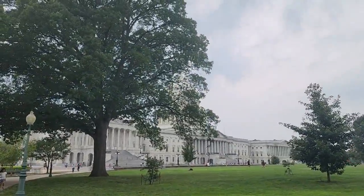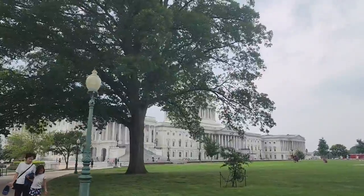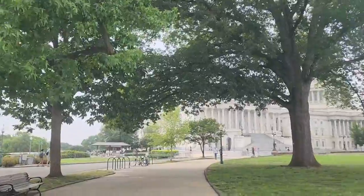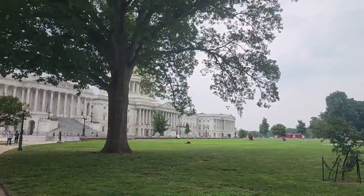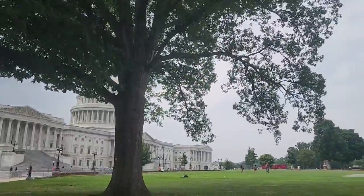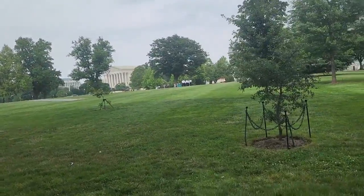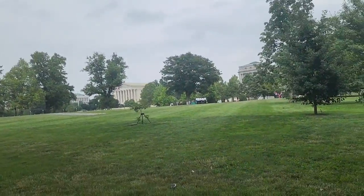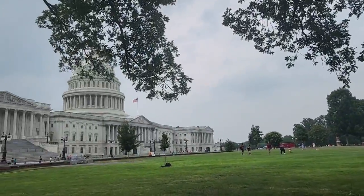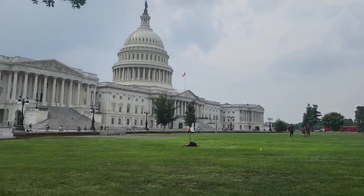Depending on how big the state is, that varies how many representatives there are. Notice we are here — we can go in there and take a picture. I'm taking pictures in this area. It's not bad. You know what I did yesterday? It makes it look like you're pointing at the top. That's the same thing we're gonna do here.